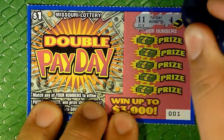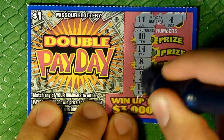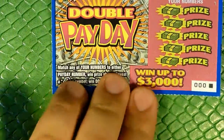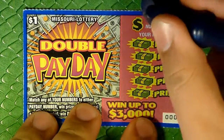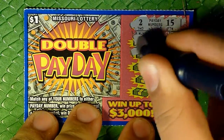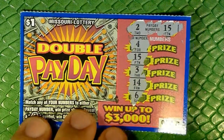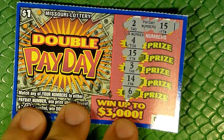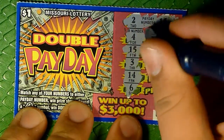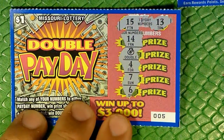Ticket 001, looking for 11 and 4 — ouch, nothing. All right, so hopefully ticket 000, the first one in the pack, hopefully that's a winner for us. Looking for 2 and 15 — there's a 15! All right. So we ended up with our two wins, just as expected. Let's go ahead and see what we have under the matching 15 — five bucks, excellent. And now let's go ahead and see what we have under the matching double here.